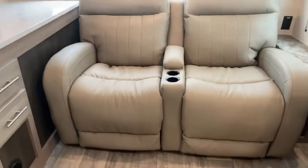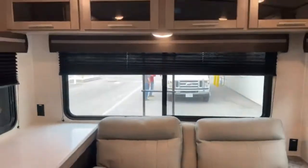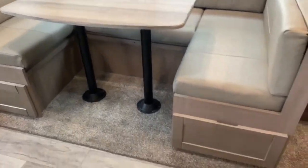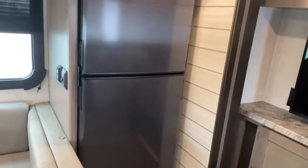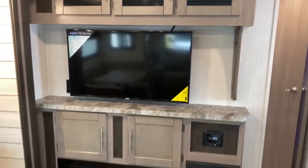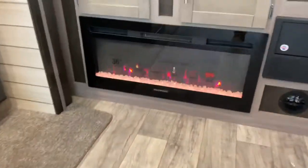You've got two recliners here, along with storage space, and a cafe-style dinette with deep drawers that extend to the back of the unit. There's also a Norcold refrigerator. In your entertainment center you've got a nice TV and a fireplace.